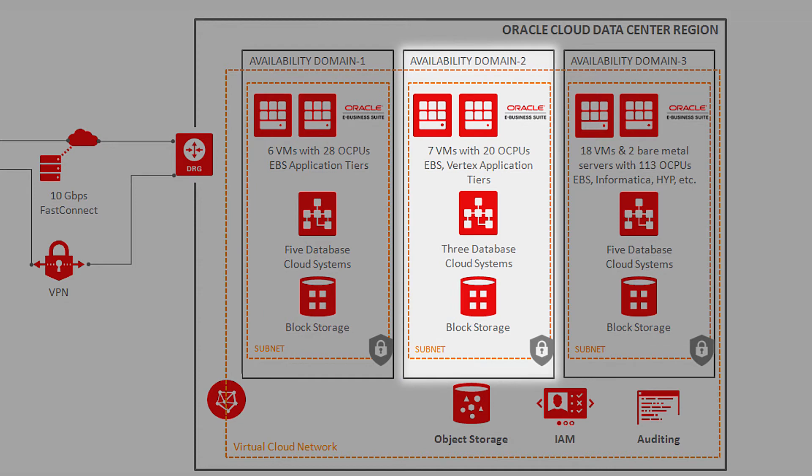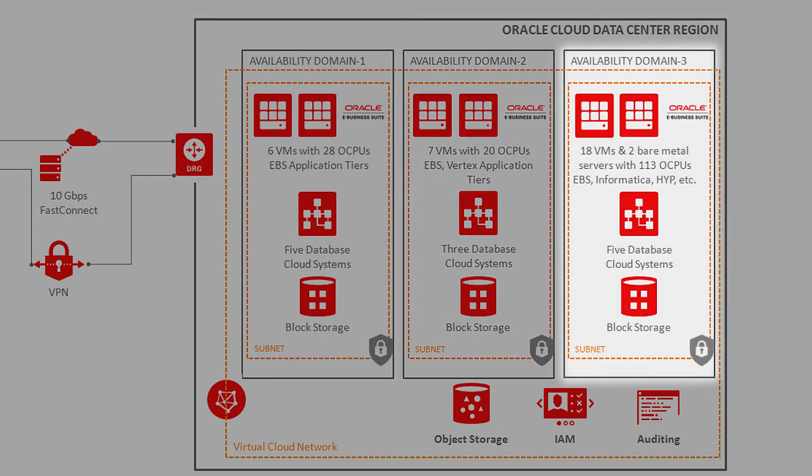In availability domain two, we have seven VMs with 20 OCPUs for EBS and Vertex application tiers, and three database cloud systems supporting that with block storage.